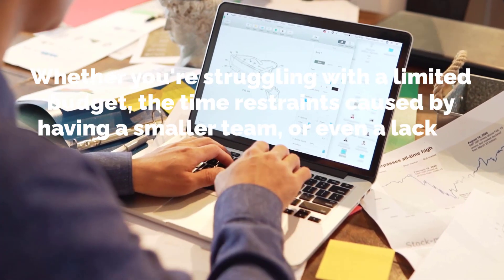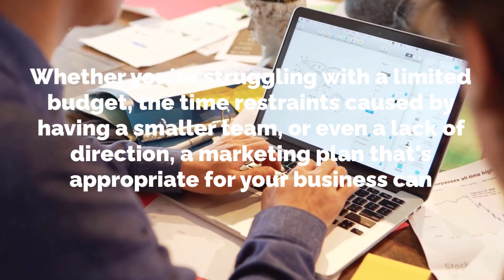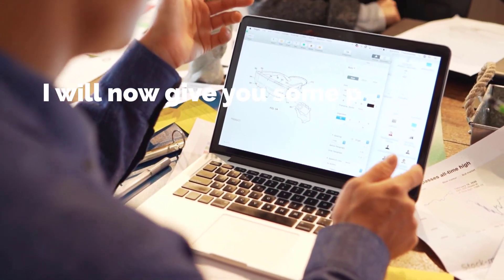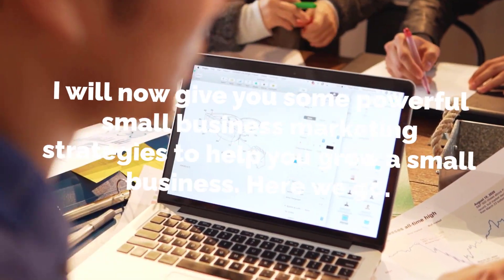Whether you're struggling with a limited budget, the time restraints caused by having a smaller team, or even a lack of direction, a marketing plan that's appropriate for your business can provide guidance as you scale. I will now give you some powerful small business marketing strategies to help you grow a small business.